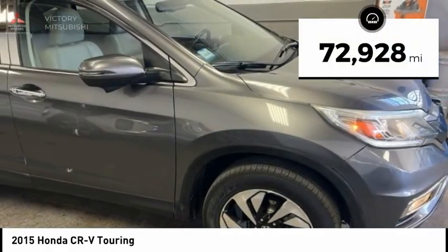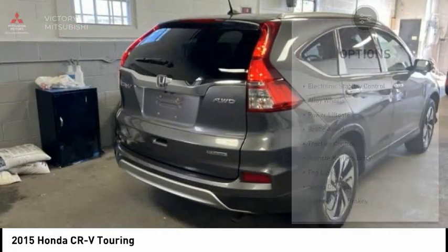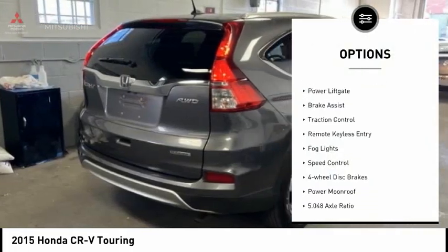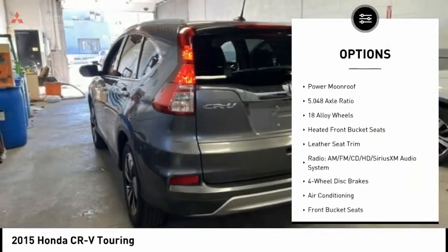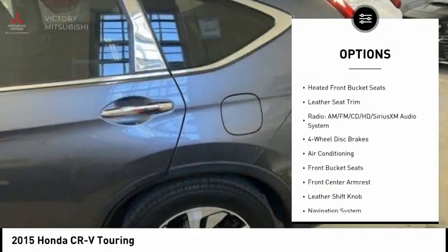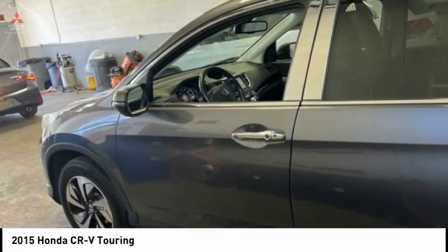This vehicle has less than 75,000 miles. Here are some of this vehicle's great options: electronic stability control, alloy wheels, power liftgate, brake assist, traction control, remote keyless entry, fog lights, speed control, four-wheel disc brakes, and power moonroof.